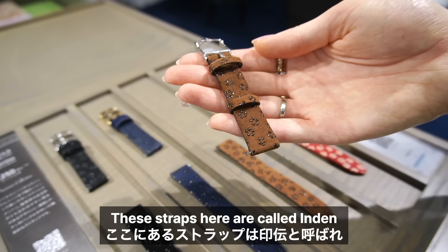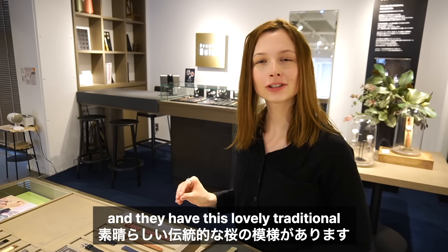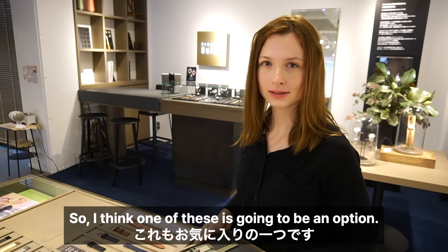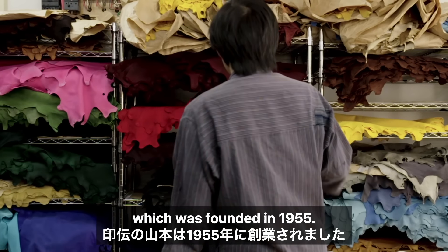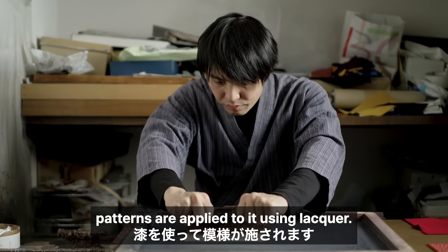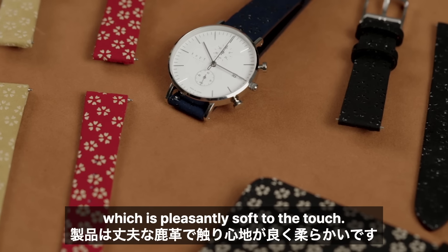These straps here are called Inden and they're actually made of deer skin, which I find fascinating, and they have this lovely traditional cherry blossom pattern on them. Notte has collaborated with Inden Yamamoto, which was founded in 1955. After dyeing tanned deer skin, patterns are applied to it using lacquer. The final product is a robust fawn leather which is pleasantly soft to the touch.